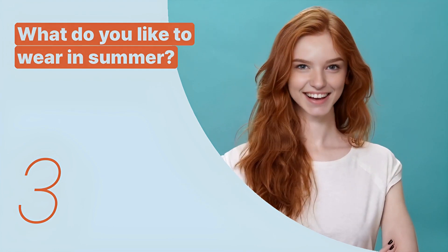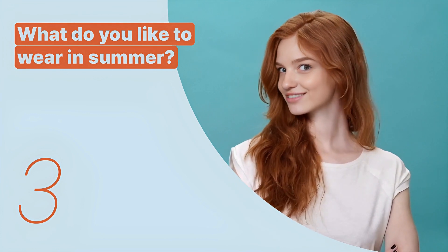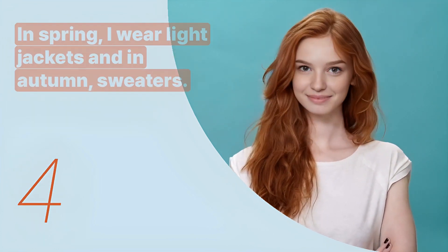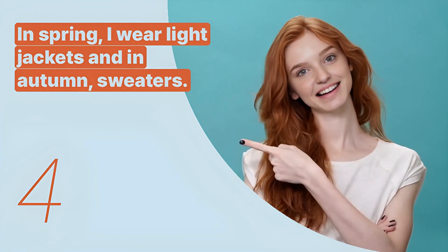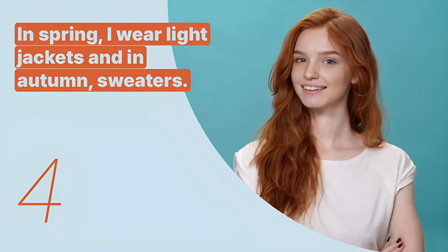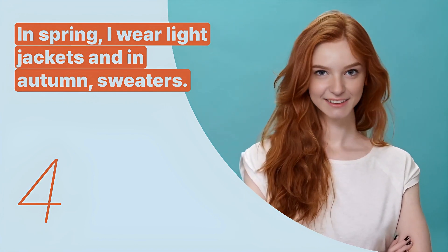The third key expression is: 'What do you like to wear in summer?' This sentence asks about preferred clothing choices for the summer season. The fourth key expression is: 'In spring, I wear light jackets, and in autumn, sweaters.' This sentence explains clothing choices for the transitional seasons of spring and autumn.